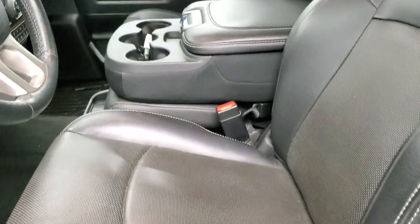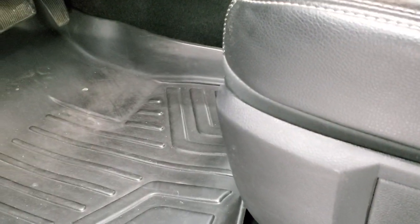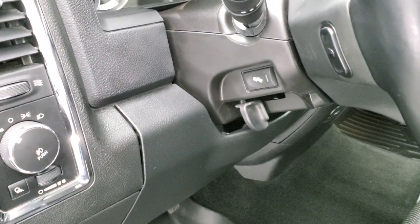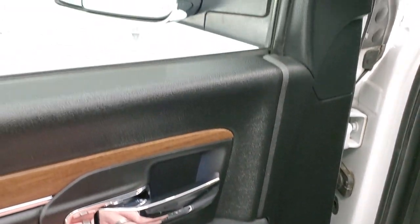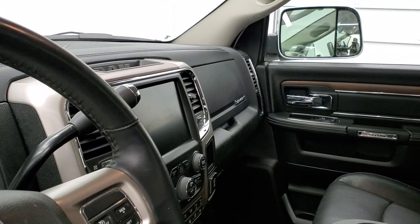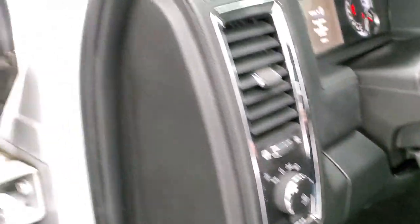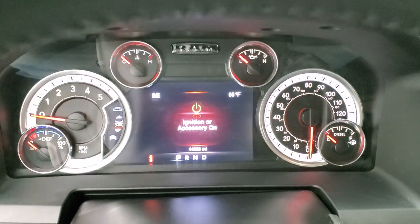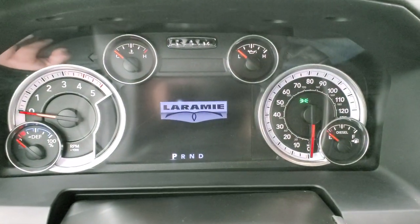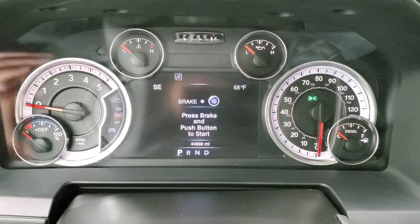Both front seats are heated and cooled, and you get the 40/20/40 split bench seating, memory driver's seat, and lumbar support. There are MaxLiner all-weather floor mats, auto headlamps, power pedals, and audio controls on the back of the steering wheel. You get power windows, power locks, and power mirrors — these mirrors also power fold in. We'll hop inside to check out the ignition, miles, and radio.